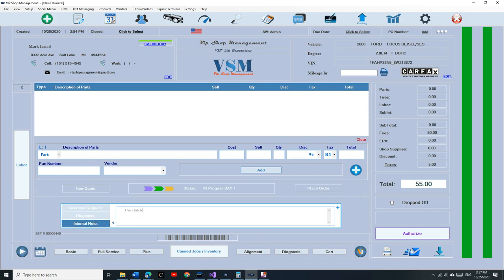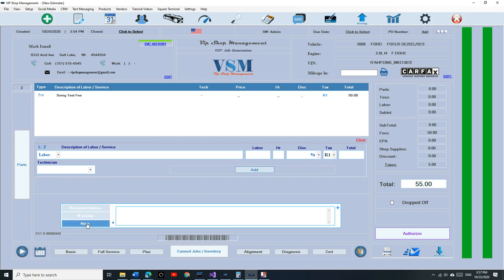Look at how easy it is to navigate between the diagnosis and the internal note. Windows does not provide us with many tools to create a beautiful interface like the web does. I had no choice but to create my own tools — that's my creation, it has nothing to do with Windows. You cannot find this in Windows — I created my own tool.